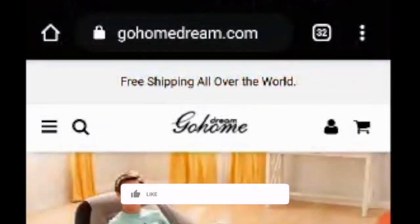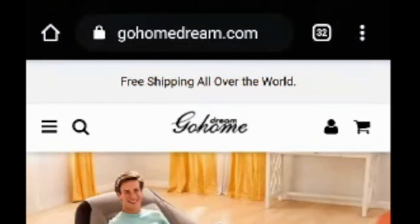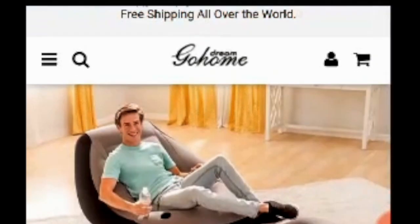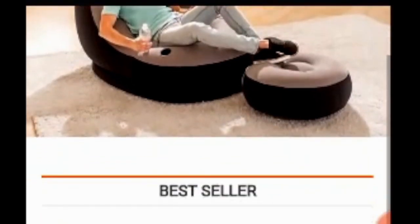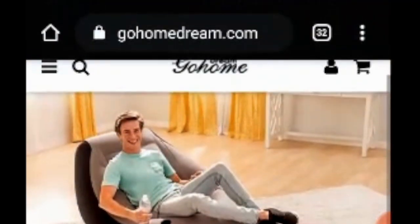Hello everyone, hope you all are well. A warm welcome — the website name is Ghumedream.com. I am going to review the website and you're surely going to know about the genuine, authentic reviews. The reviews are unbiased and you're going to get to know whether the product is legit or a scam.